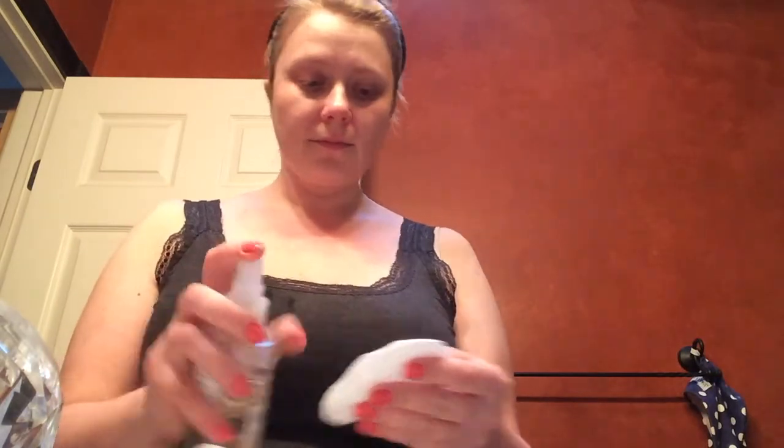The next step is using a toner. I take a cotton round and apply my toner onto it. I use two different toners on a regular basis and usually rotate them every other night. My favorite one is the Murad hydrating toner, which is supposed to hydrate and restore the natural pH balance of your skin.